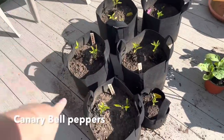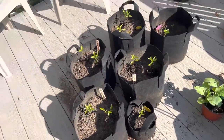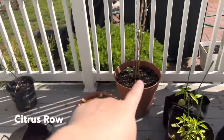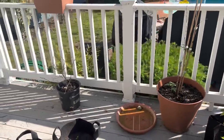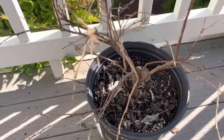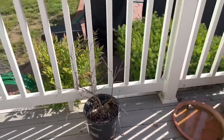Canary bell peppers. And then that's my lime tree — she's not happy. That's my lemon tree, also not happy. Those were gifted to me from my friend Katie. When I brought them inside for the winter, I didn't do it right, I guess.